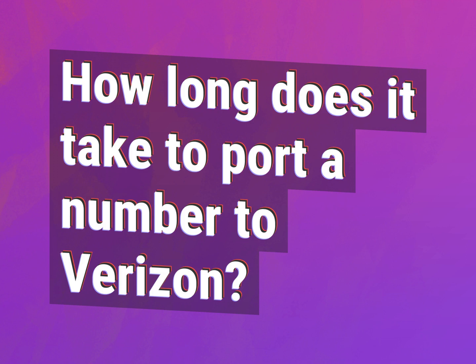How long does it take to port a number to Verizon? Our goal is your satisfaction. Let us show you the way.